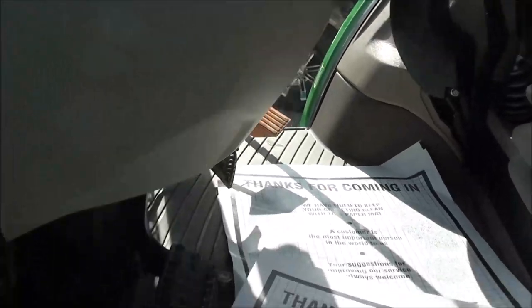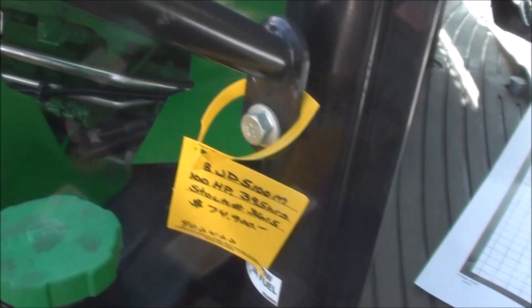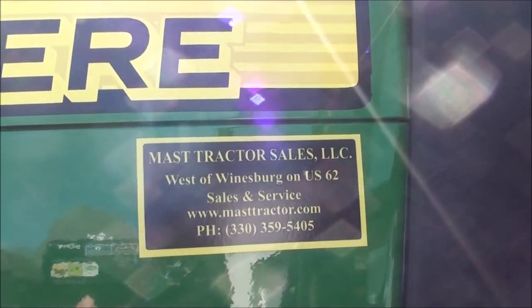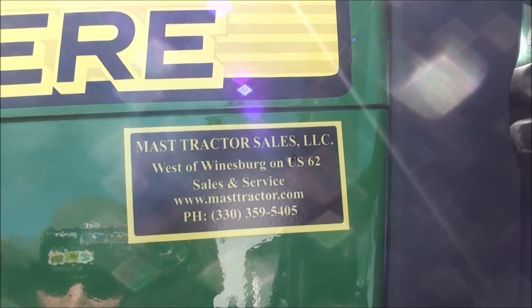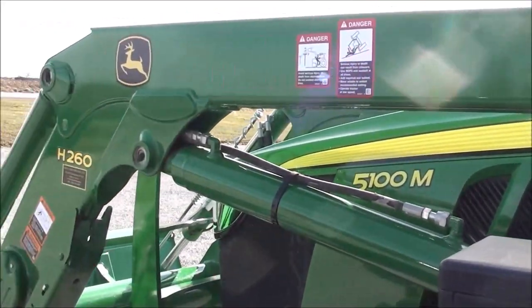We do take trades and also offer trucking and financing. The tractor must pass a 40-point inspection prior to pickup or delivery. Again, this is a one-owner trade-in — very nice and very clean as you can see. If you have any questions, please contact us.